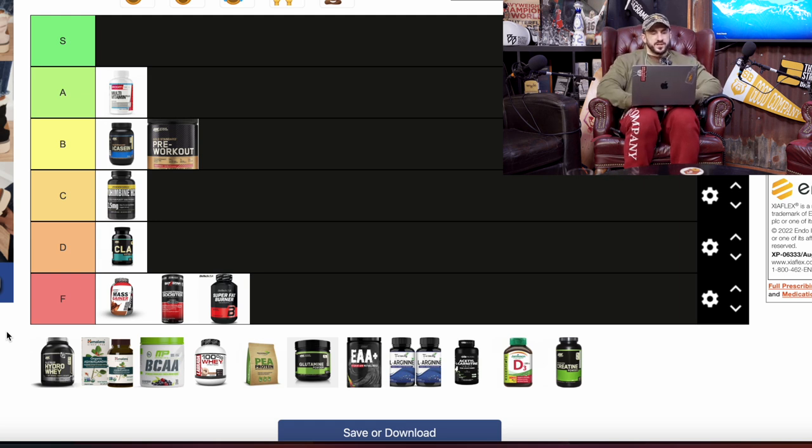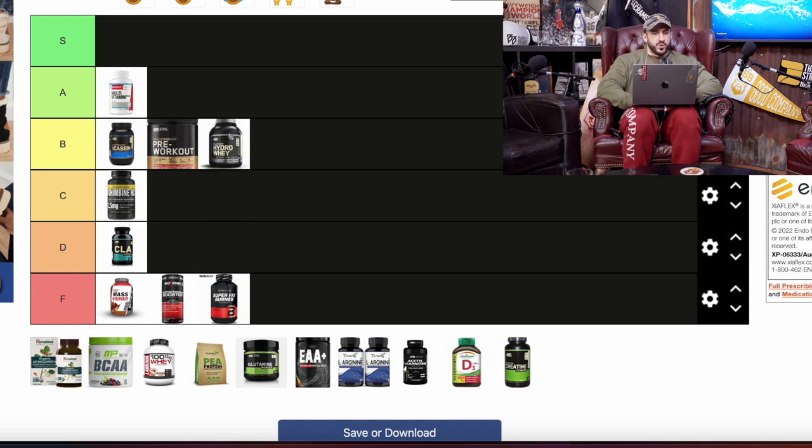Next up we've got hydrolyzed whey protein — any whey protein is super solid. I'll throw it in the B tier as well. It's not necessary; you can get all the protein you need from steak, fish, legumes, and other dairy products. I prefer to eat my protein because I'm always hungry. But if you're on the go, it's convenient, and dollar-per-gram of protein is often solid.